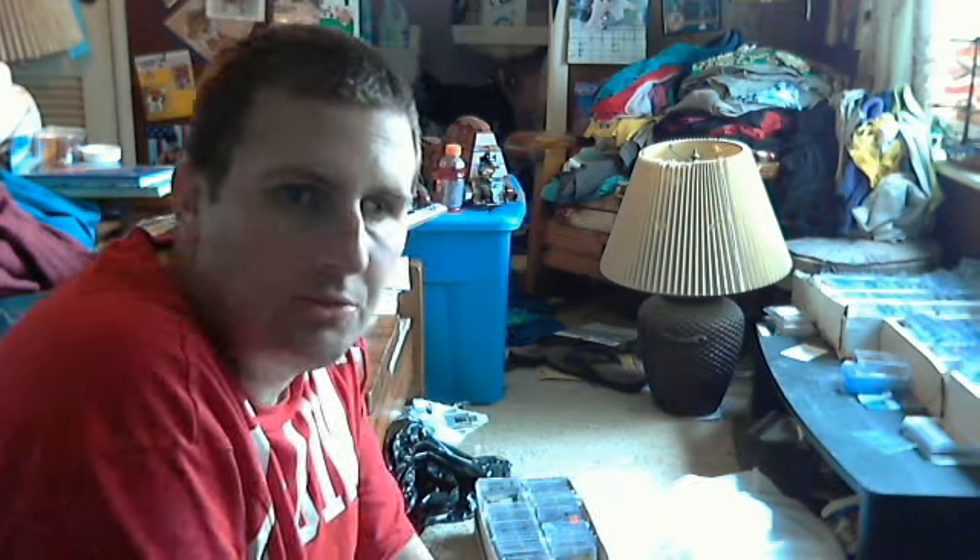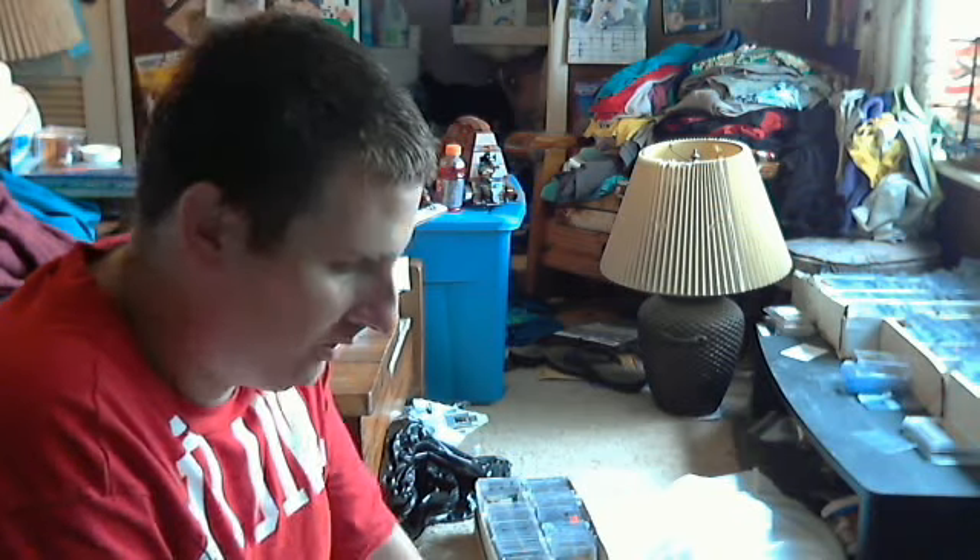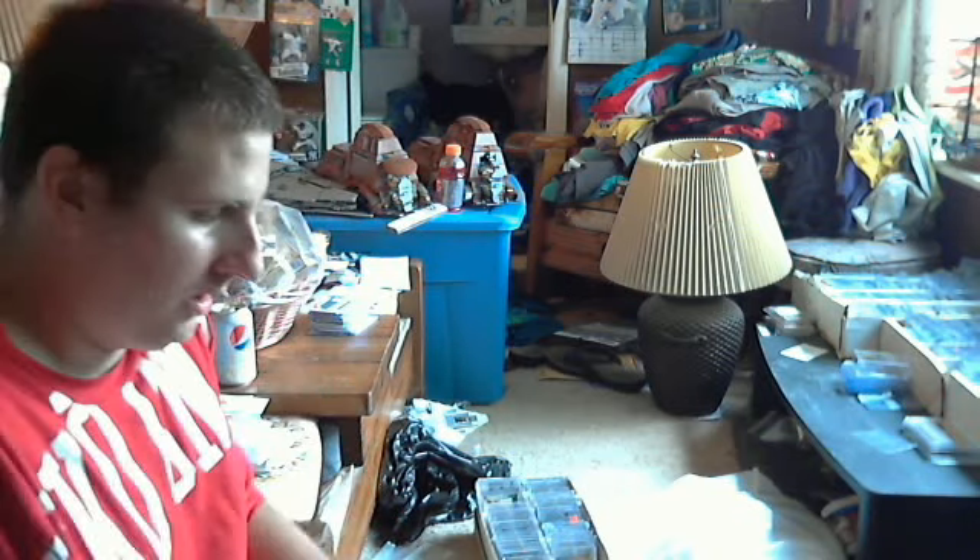Hey guys, Card Collector here. Coming back at you with an awesome mail day — probably one of the best mail days I've gotten in about a month. Really great mail day. I'd appreciate it if you guys can watch this whole video. You won't be disappointed.